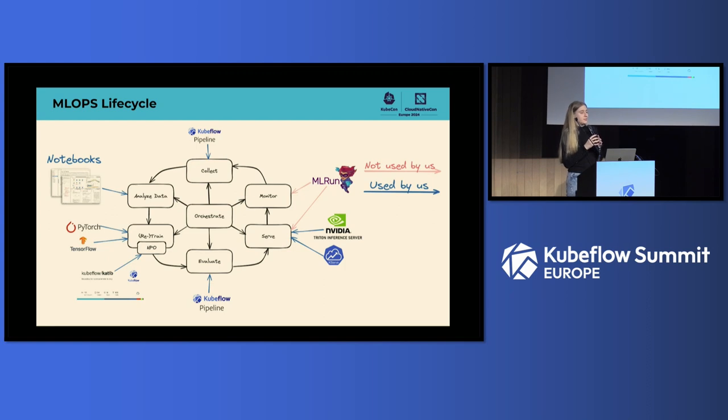Kubeflow comes with solutions for most steps in our lifecycle. We can use Kubeflow Pipelines for data collection and model evaluation, notebooks to analyze data, PyTorch and TensorFlow for training and retraining, Katib for hyperparameter optimization, and then put models into production using NVIDIA Triton or KServe. Monitoring is trickier — most solutions aren't fully open source. ML Run tries to solve this problem, though it's not currently used by us, at least not yet.